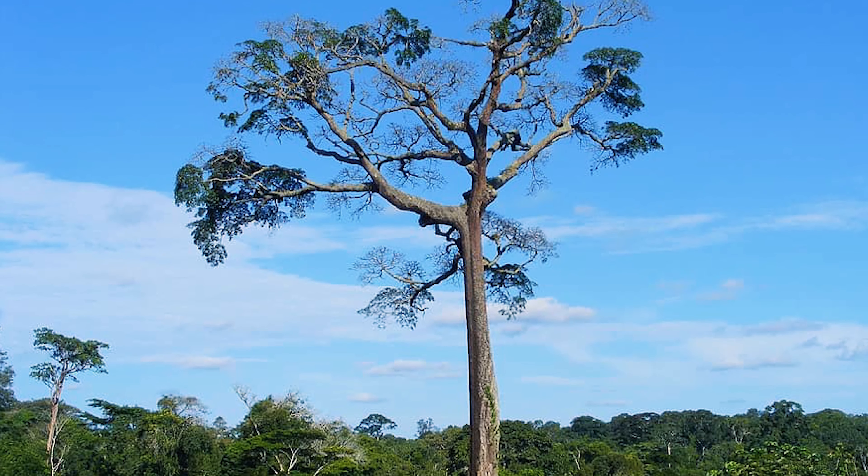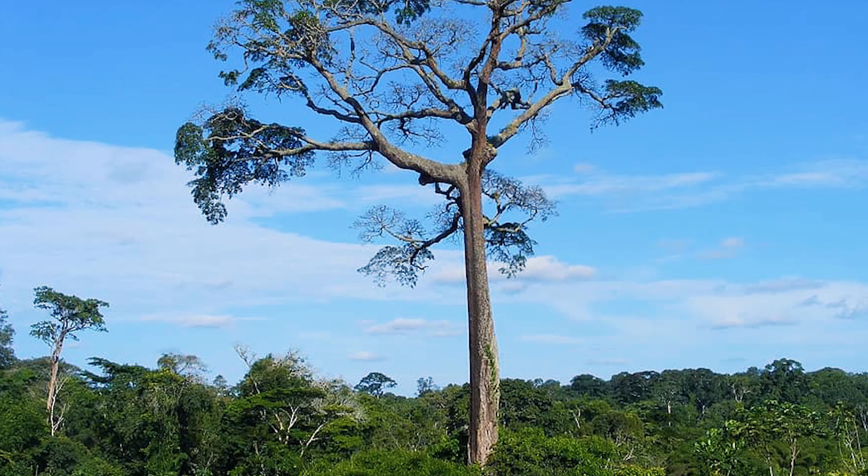Yep, elephants graze on the seedlings of Moabi, which obviously cuts back on the tree's younger population.